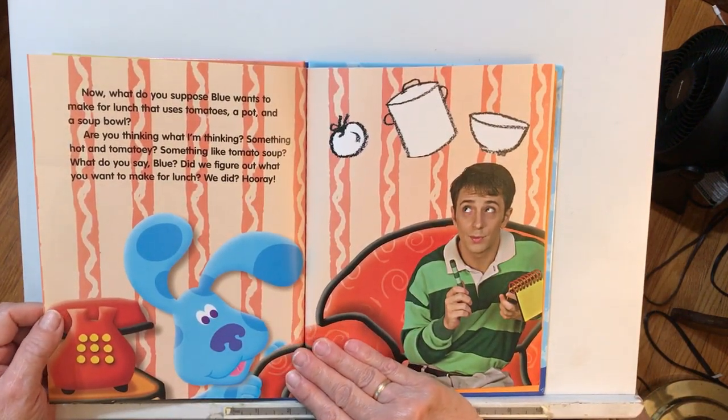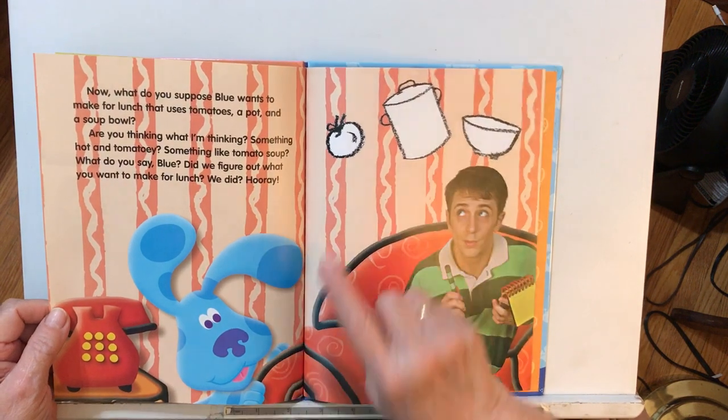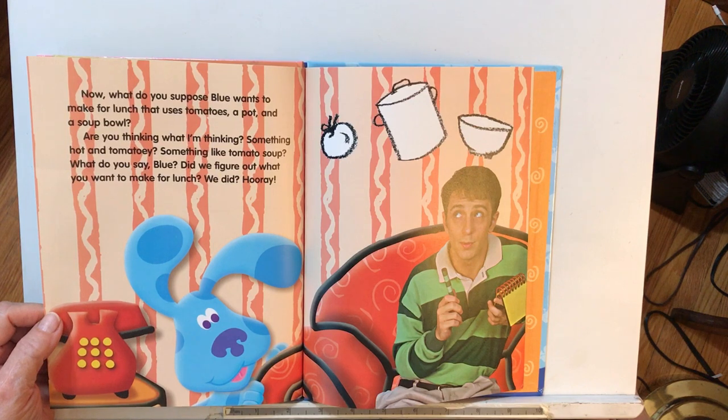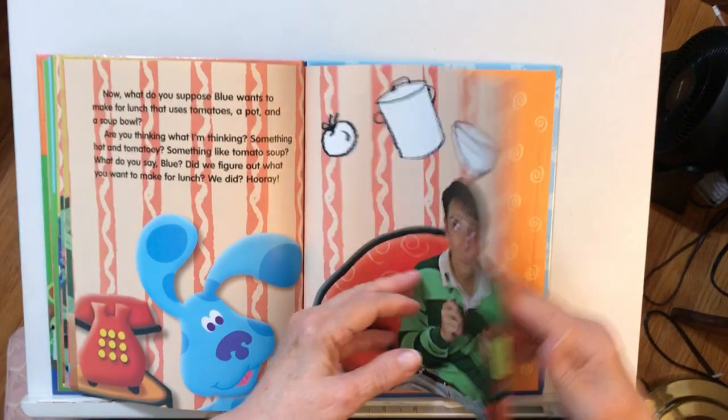What do you suppose Blue wants to make for lunch that uses tomatoes and a pot and a soup bowl? Are you thinking what I'm thinking? Something hot and tomatoey — something like tomato soup? What do you say, Blue? Did we figure out what you want to make for lunch? We did!